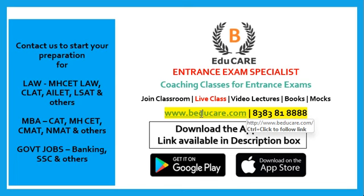If you haven't started your preparation yet, you can start with us for Law, MBA, and government job exams. We are entrance exam specialists and provide classroom coaching, live classes, video lectures, books, and mock exams. Our application is available on both the Play Store and Apple Store. You can call or WhatsApp us on this number. Don't forget to subscribe to our YouTube channel for regular updates on the MH CET Law exam and other college information.